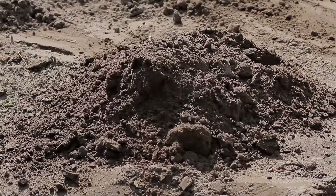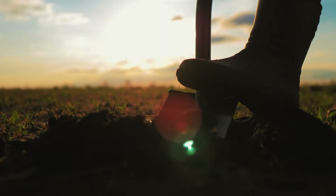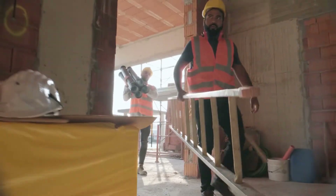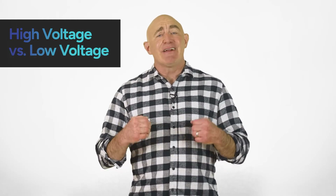If you're digging, always check with utilities for the location of buried lines. Take special precautions like having lines de-energized or grounded, and use non-conductive tools and barriers whenever possible.